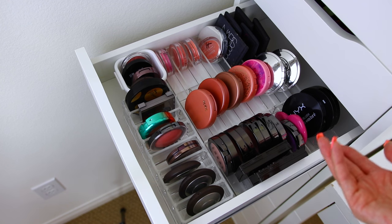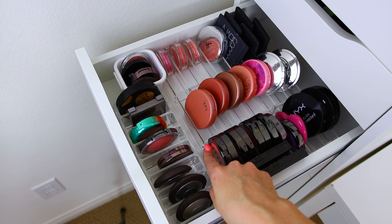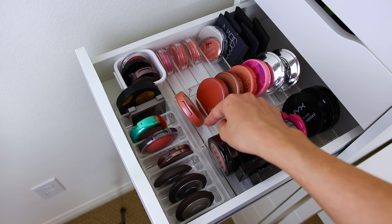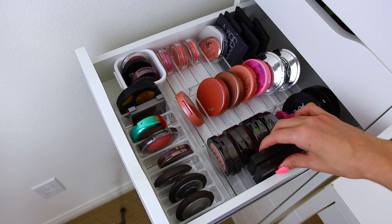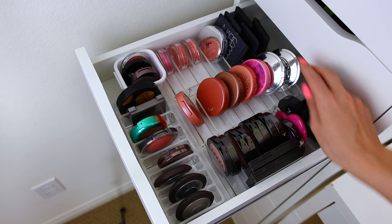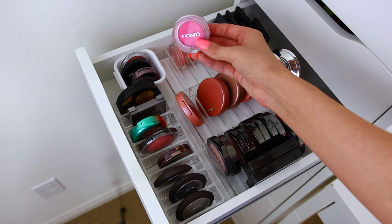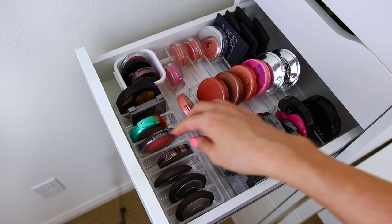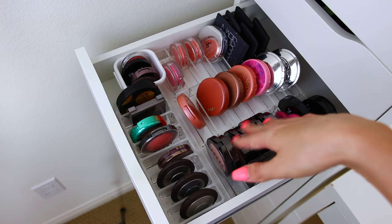Next up I have my other blush drawer and I am loving the dividers. I got this set from Laura Lee because she had a code for it. I love it because you can put each compact in one little divider, and with my Lorac ones I can fit two in one to save room. I have some Jouer ones stacked on the side, NARS, Sleek, IT Cosmetics, and my favorite which is Clinique Cheek Pops. I really love those. Becca is also amazing. That is my other blush drawer.